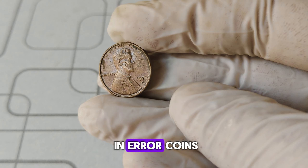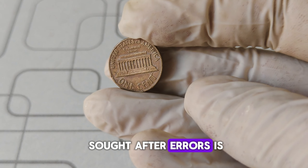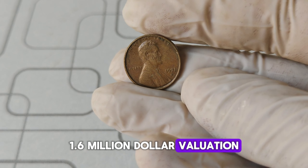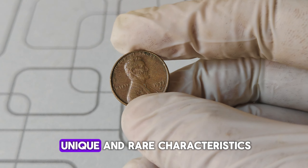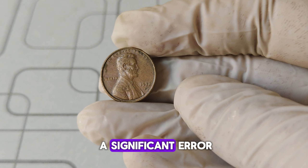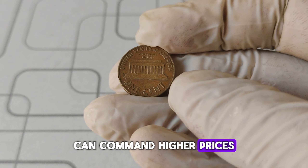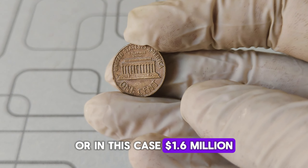Collectors are particularly interested in error coins — pennies that were mistruck or have unusual features. One of the most sought-after errors is the double die error, where the design elements appear doubled. Now, let's talk about the jaw-dropping $1.6 million valuation. This astronomical price tag is not for just any 1971 D penny, but one that possesses unique and rare characteristics. A pristine, high-grade coin with a significant error could fetch a fortune at auction. A coin in mint state with a grade of MS-65 or higher can command higher prices. Combine this with a rare error, and you have a coin that's worth $1.6 million.